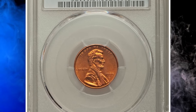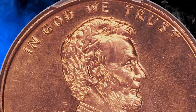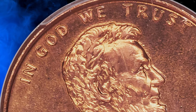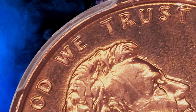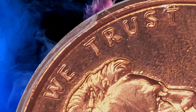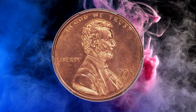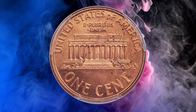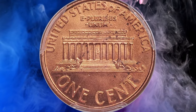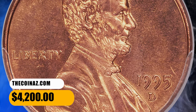Number 9. Moving on with this 1995-D Lincoln cent with double die obverse, graded as MS67 by PCGS. The motto 'In God We Trust' is clearly doubled on this amazing superb gem. This piece has rich orange mint luster with noticeably stippled surfaces from die erosion, as struck. Scattered spots are consistent with the grade. It was sold for $4,200.